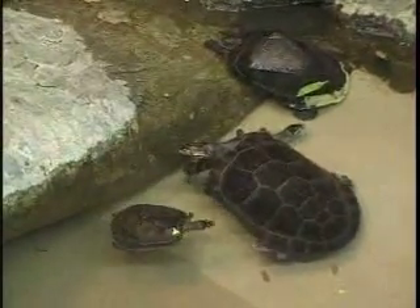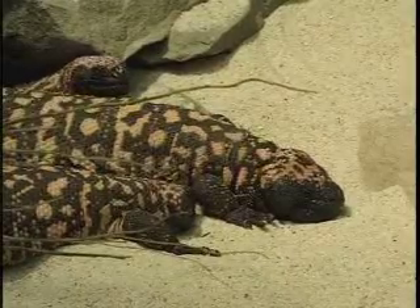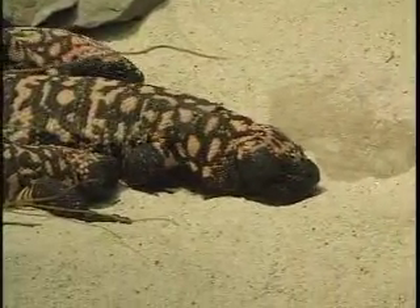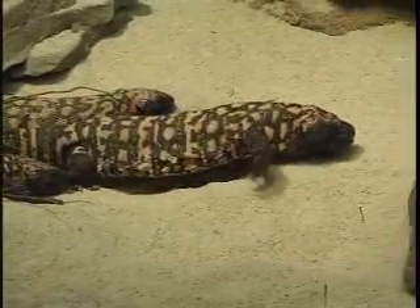Turtles have a hard shell made of tough plates to protect their bodies. Gila monsters are poisonous lizards living in the southwest. The hard protective outer covering allows some reptiles to live in a desert environment.